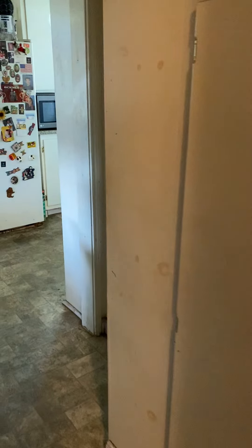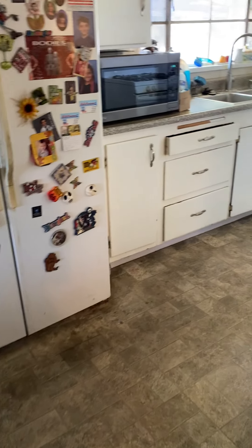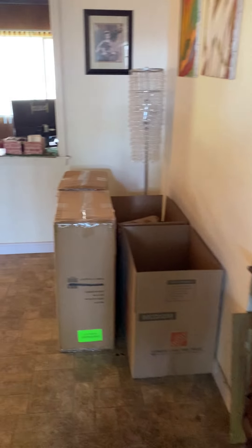So this all needs to be replaced. Oh my god, how old are those doors, right? So that's kind of cool — it has a three-quarter bath off of the laundry room.